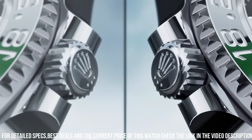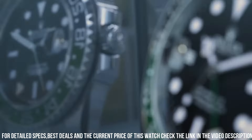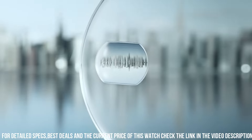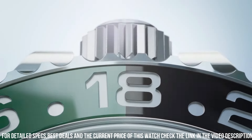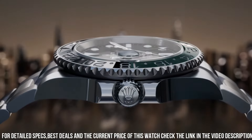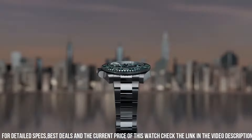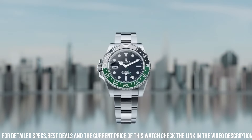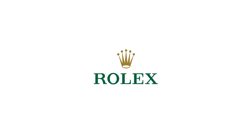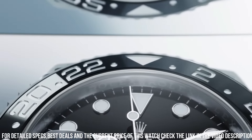Case: Brushed with polished sides, with integral crown guard. Notched Oystersteel bezel, bi-directional 24 clicks. 24-hour green-black Cerachrom insert, recessed numerals and graduations, coated with platinum PVD. Sapphire crystal with anti-reflective coating. Cyclops lens over the date. Triplock screw-down crown. Solid steel screwed case back. 100m water resistant. Dial: Black lacquer, glossy finish.